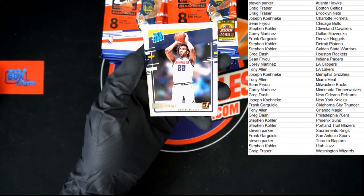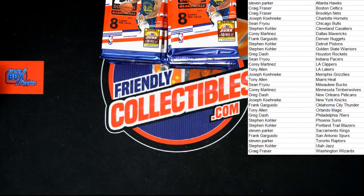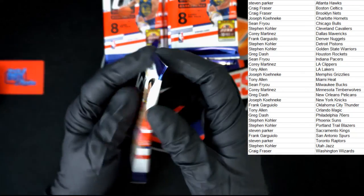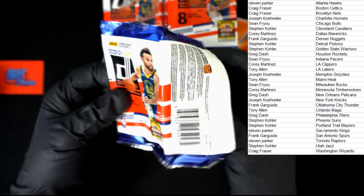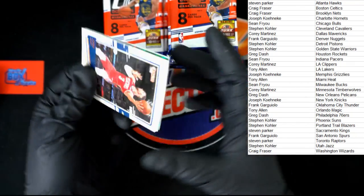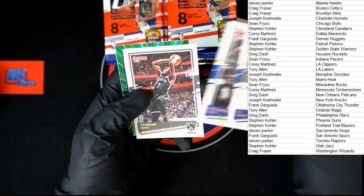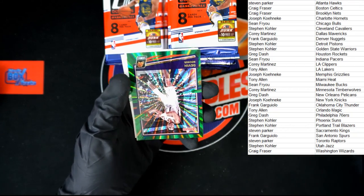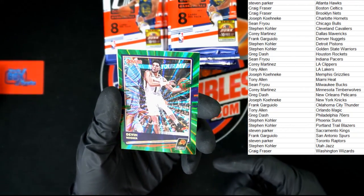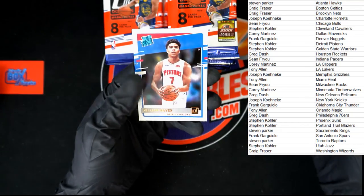Very nice. Behind that, Zeke and Sadiq. Got Josh Hart, Hardaway Jr. DJ, Jeremy Green, Dorian, Prince, Devin Booker green — going to Stephen K. Behind that, Aaron and Killian.